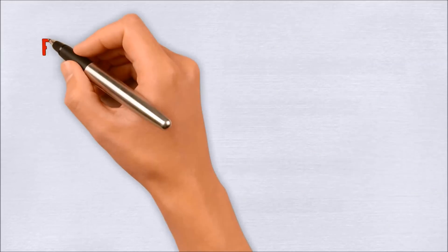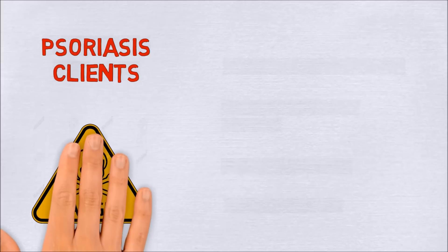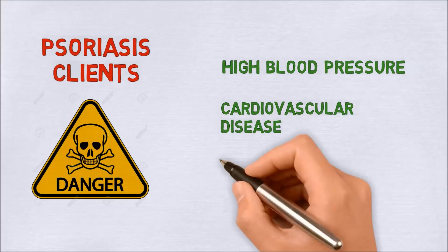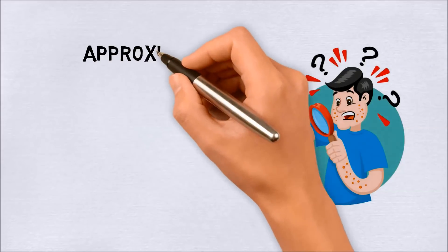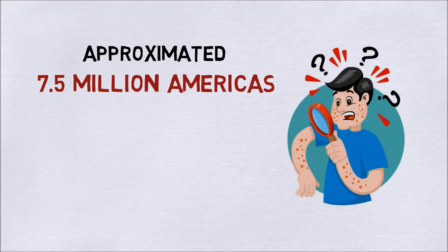In addition, psoriasis patients are likewise at increased danger of other diseases as well, such as high blood pressure, cardiovascular diseases, type 2 diabetes, and eye conditions. It is estimated that about 7.5 million Americans experience this persistent illness.